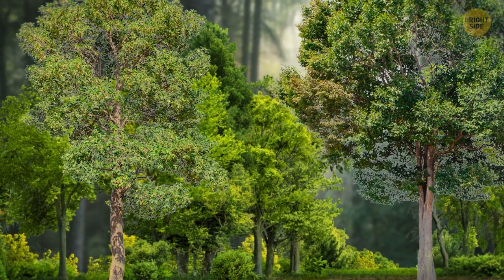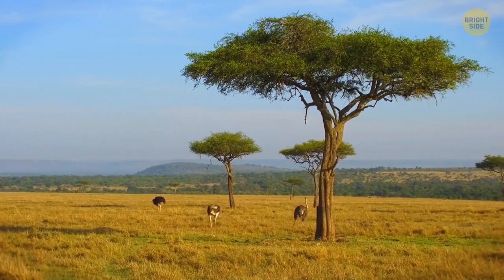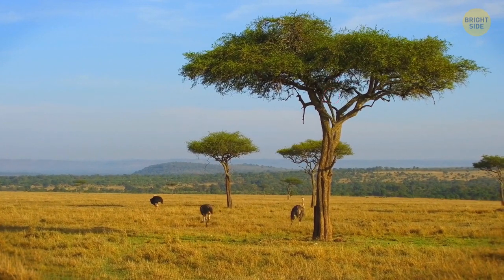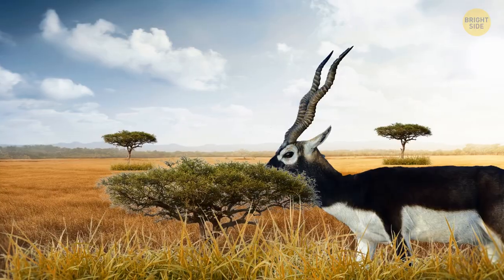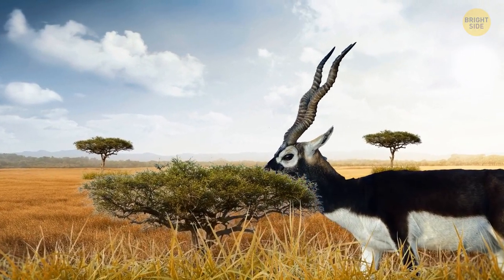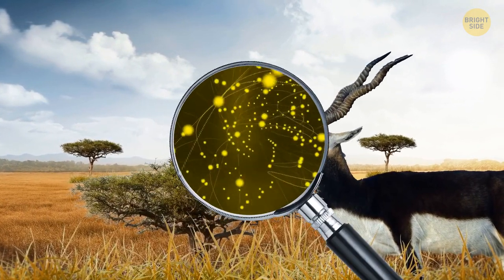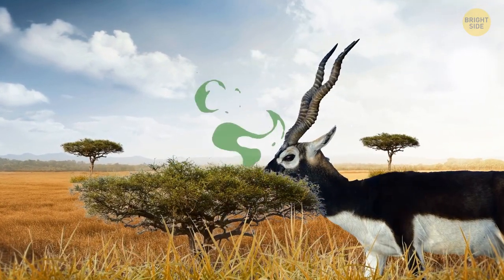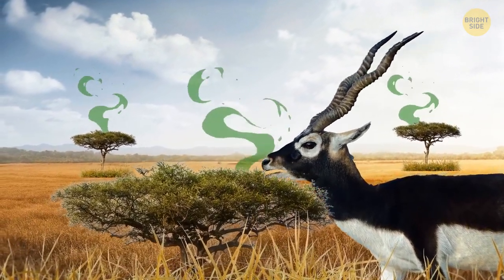Some trees talk to each other — not the way we do, but for example acacia trees that grow over the African savannah can warn each other if there's something dangerous coming. When animals such as antelopes gobble up their leaves, the tree immediately starts producing more tannin, which is toxic to animals. They also emit a special type of gas that travels through the air and warns other trees that they should protect themselves too.